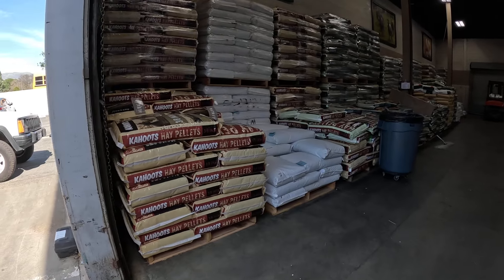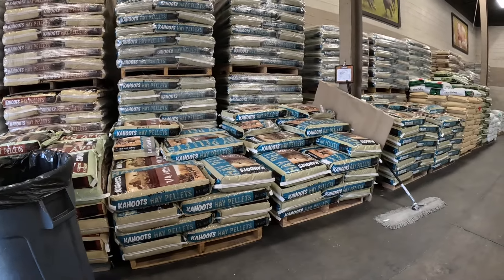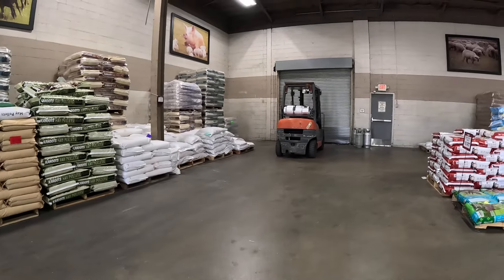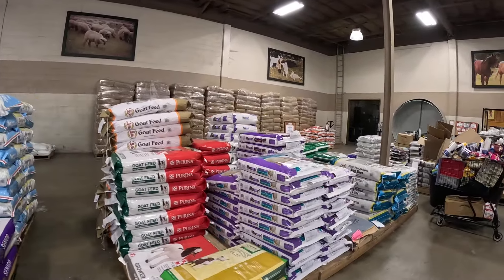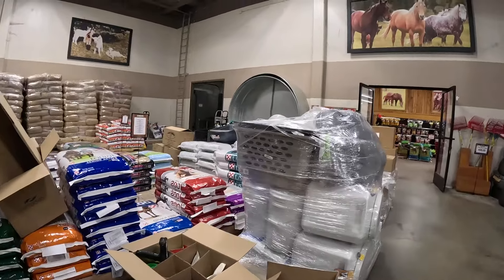There's some shavings right there. And here's all the pellets — Rowdy eats the timothy pellets. We'll go inside and look at some other supplies.